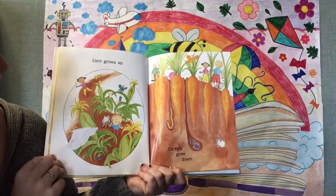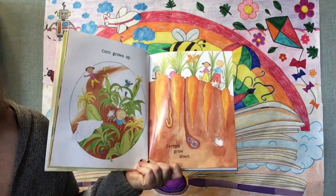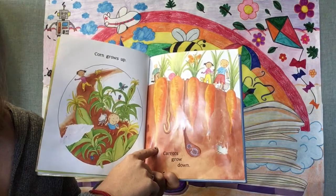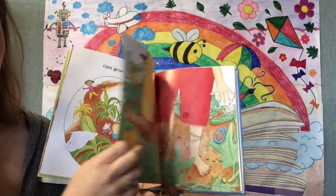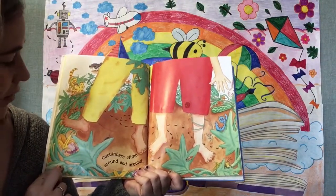Corn grows up, carrots grow down. Look, these carrots are growing way down deep into the ground. Cucumbers climb around and around.